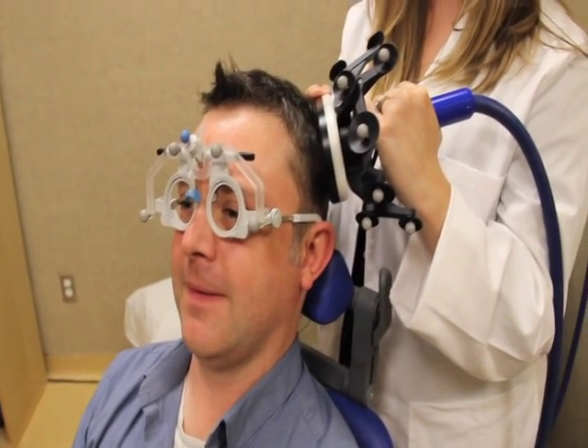Everyone cares about their memory and we study how it works with the hope of trying to make it work better — and for people who have memory impairments due to conditions like brain damage, Alzheimer's disease, and other similar sorts of problems.